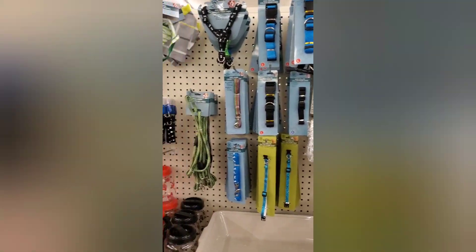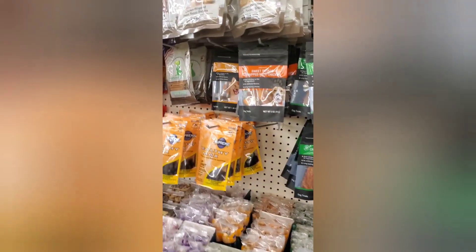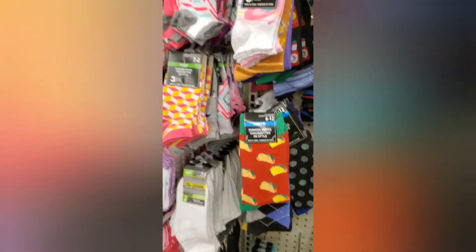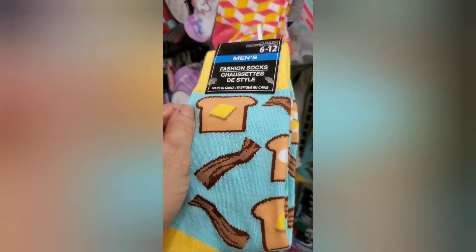For those of you with pets, they have an awesome selection. Lots of cat treats. Look at this pair I just picked up — how cute, it's a little toast and bacon. I'm going to grab one of those. They have ones with little tacos on them — look how cute these are, with the hot sauce.